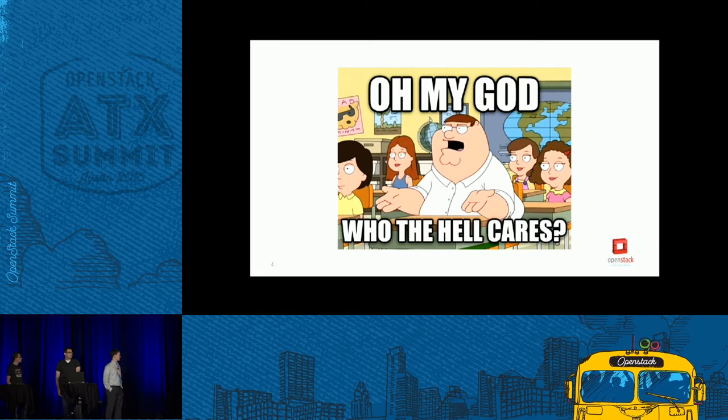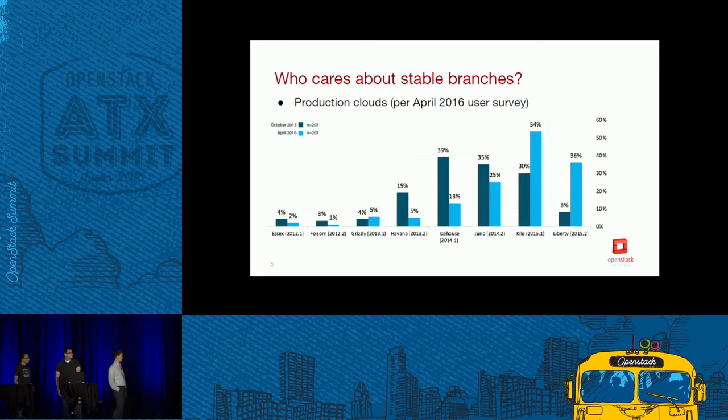Who cares about stable? Production clouds. This is from the latest user survey in April. The dark blue bars are from the October survey, the lighter blue bars are from April, and these are the actual releases that production clouds are running on.